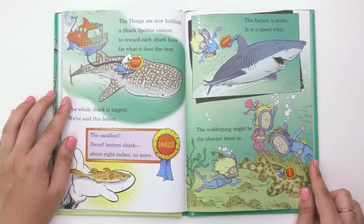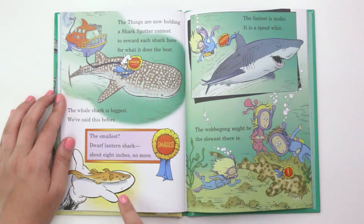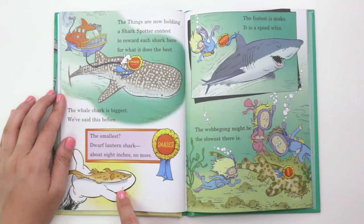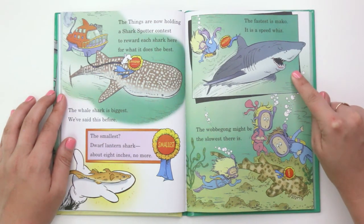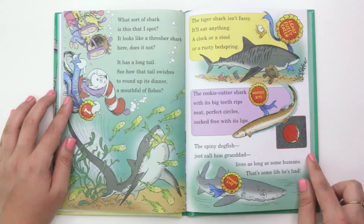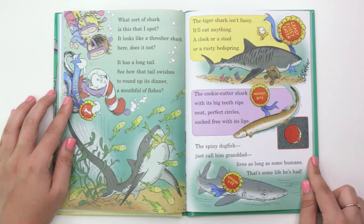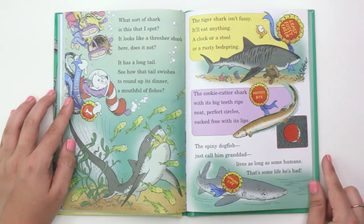"The things are now holding a shark spotter contest to reward each shark here for what it does the best. The whale shark is biggest — we've said this before. The smallest dwarf lantern shark, about eight inches, no more. The fastest is Mako — it is a speed whiz. The wobbegong might be the slowest there is. What sort of shark is this that I spot? It looks like a thresher shark. It has a long tail — see how that tail swishes — to round up its dinner, a mouthful of fishes. It has the longest tail."